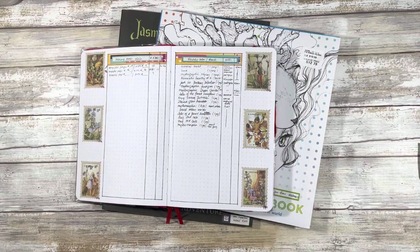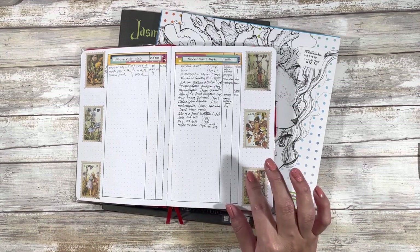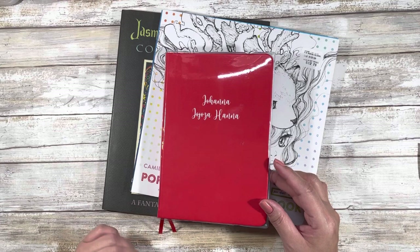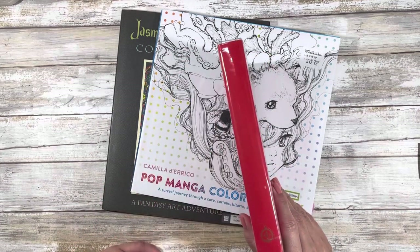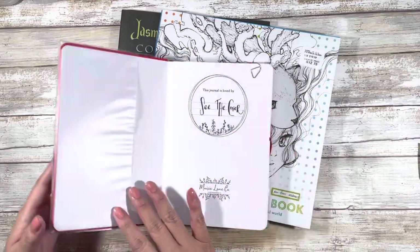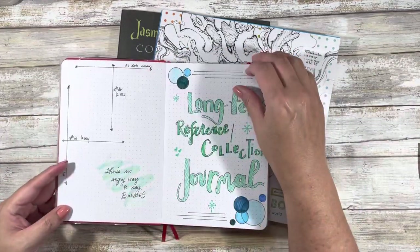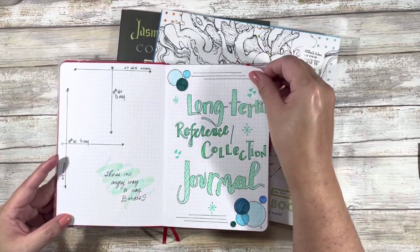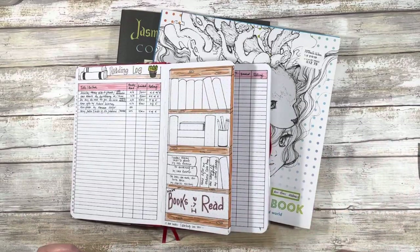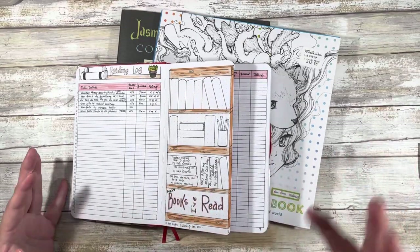In the last video — I will create a playlist and it'll be in the description box below of my collection video series — I did end with this. This is my long-term collection reference book. This is a Maisie Lane Co. A5 bullet journal and I got it personalized. What I'm doing is tracking certain things that I don't necessarily want to have in a variety of books that are year-specific. This is just going to be ongoing.